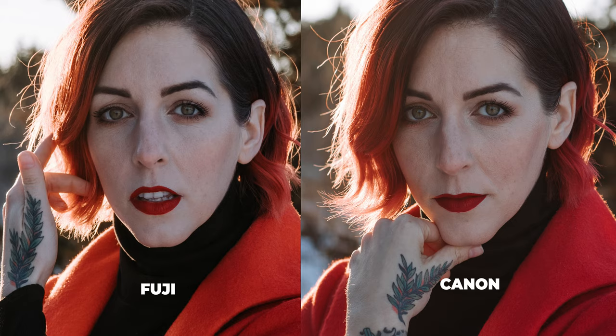Next, I wanted to see the full frame look compared to the APS-C look and whether there was a drastic difference between the two. I've always shot full frame, so I'm really used to getting that shallow depth of field. I knew the Fuji was sharp, but I didn't know it was that sharp — I was pleasantly surprised. If you pixel peep, you can tell the Canon is ever so slightly sharper, but honestly no one is going to notice.